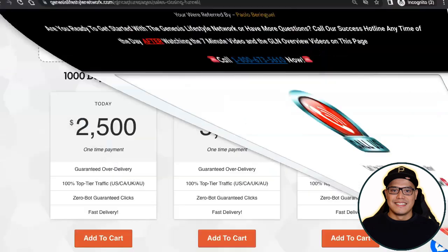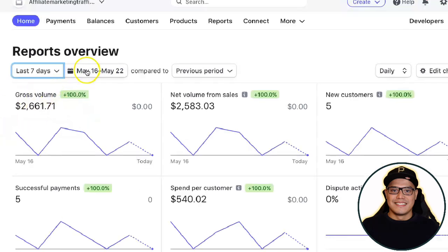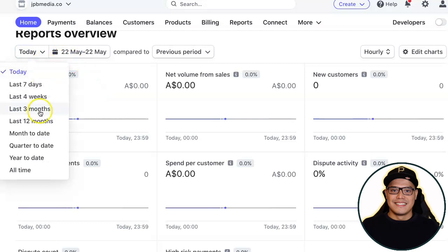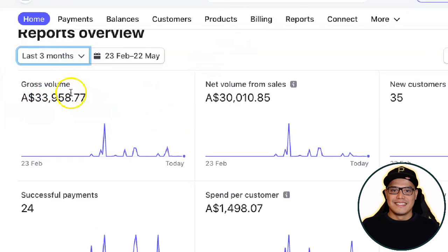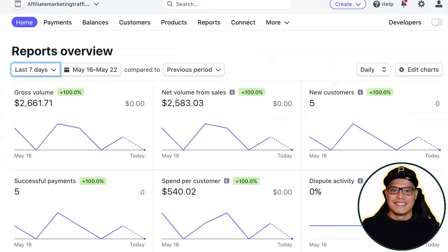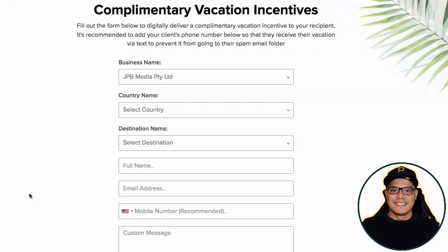Whenever they join Genesis Lifestyle Network and upgrade their account, that is when you will make the $2,000 commission. In my account, since starting with them last April, my total commissions so far are $33,958. This will happen for you as well because you will be using the exact same system, getting 200 free clicks from Genesis Lifestyle Network plus my free traffic bonus, and you can also speak to me on Facebook or Zoom.